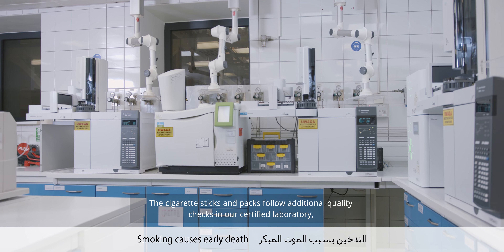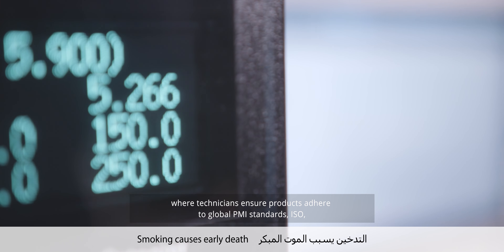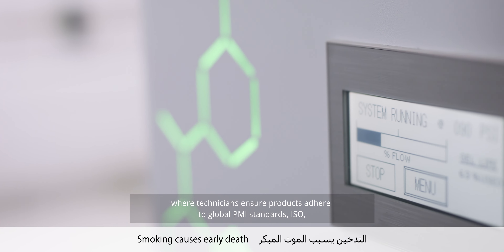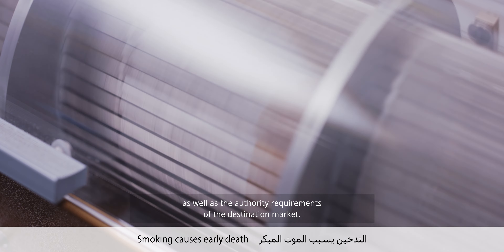The cigarette sticks and packs follow additional quality checks in our certified laboratory, where technicians ensure products adhere to global PMI standards, ISO, as well as the authority requirements of the destination market.